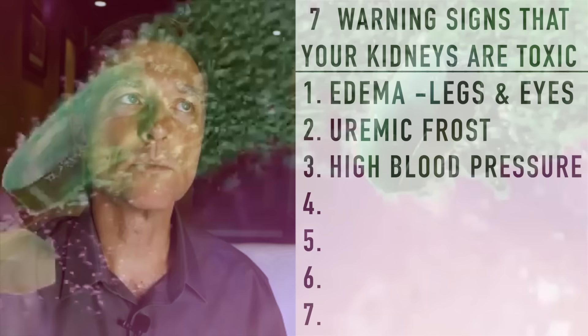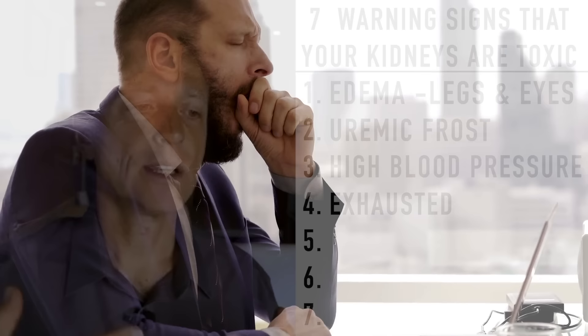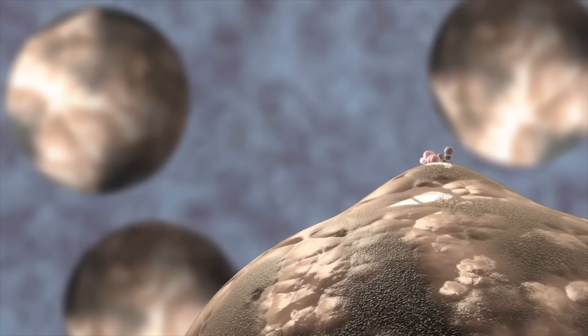Another really common sign that your kidneys are toxic is that you are exhausted — you're tired. The mechanism of what makes you tired is urea, which is a waste product of protein. Too much of that in the blood and you're just going to be so tired.